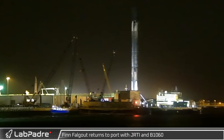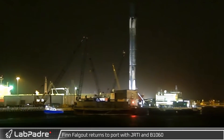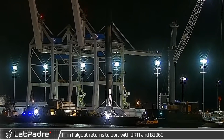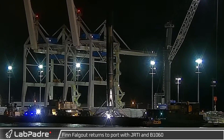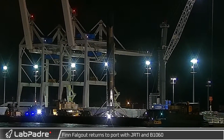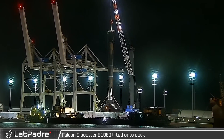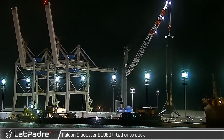Returning from its latest mission at the Cape, Finn Fogout arrived back in port with Just Read the Instructions and Falcon 9 booster B1060 after successfully launching Starlink Group 4-14 into orbit. Once the landing barge reached the docks, the Falcon 9 booster was lifted and placed on solid ground.